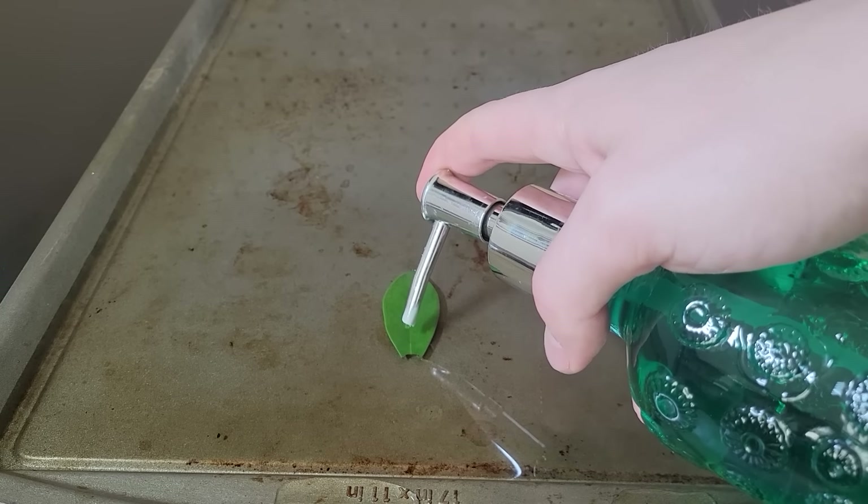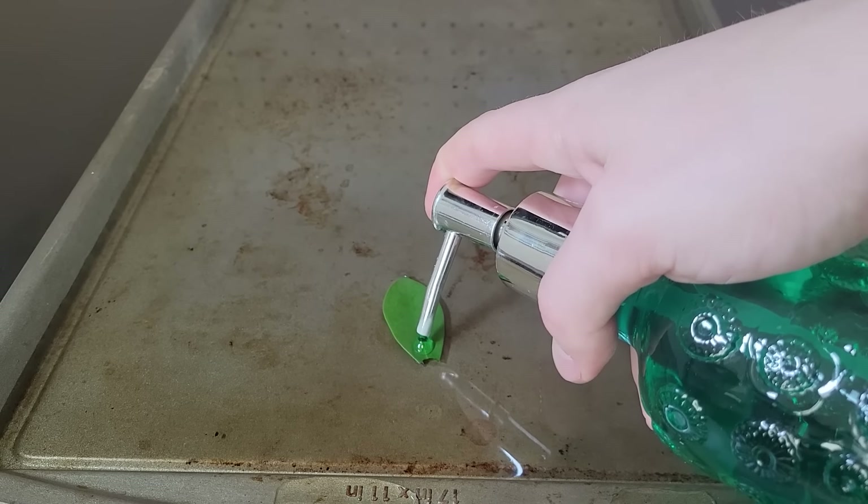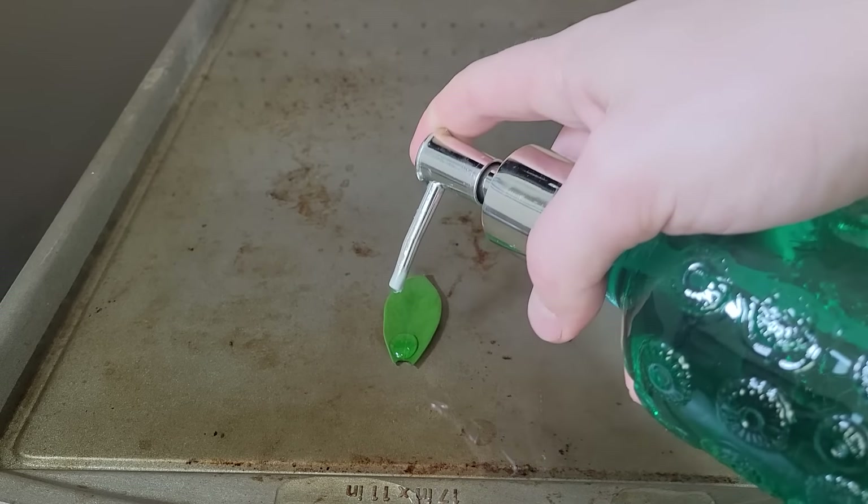Now it's time for the final round, round three. If you place soap on the backside of a leaf that is floating on a pan of water, once the soap reaches the water, the leaf is propelled forward.